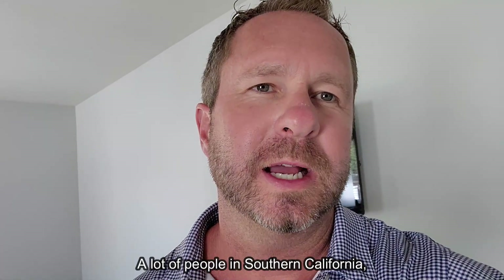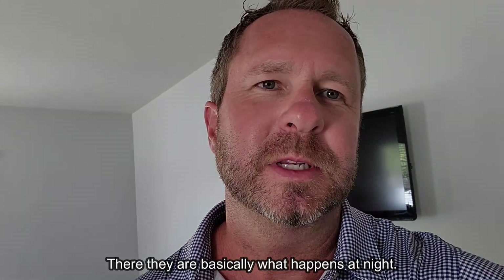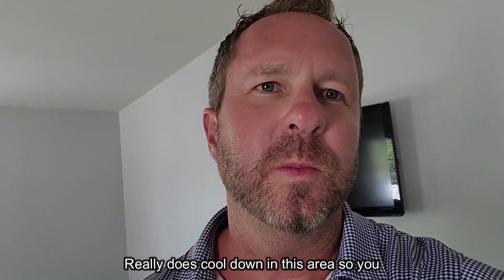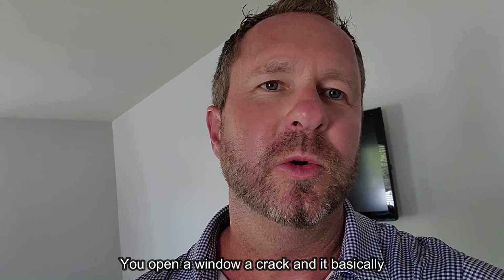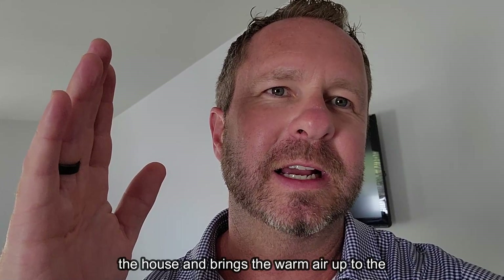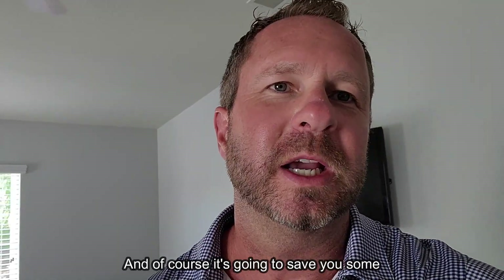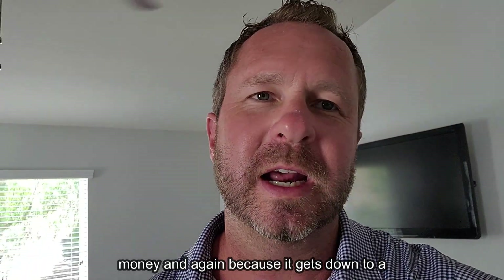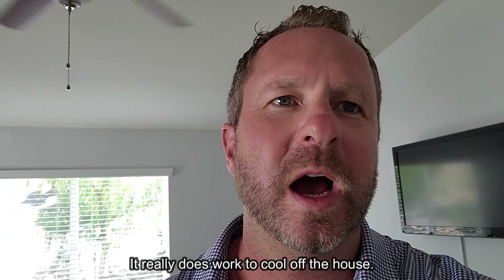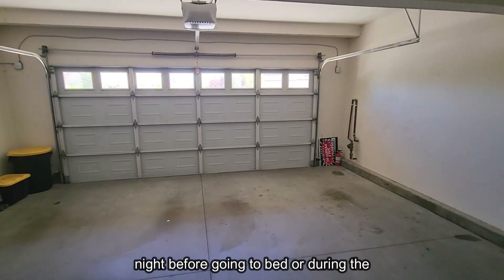A lot of people in Southern California get whole house fans. At night it really does cool down in this area, so you turn on the whole house fan, open a window a crack, and it sucks the cool air from outside into the house while sending warm air up to the attic. This means you use your AC less, saving money. Many nights it gets down to the low 60s, so it really does work well.